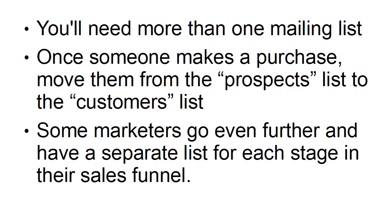There are some marketers who go even further and have a separate list for each stage in their sales funnel. So once somebody has bought the low or mid-priced product, they get moved on to a separate mailing list and they start being offered the high-priced products. And then when they've bought those, they move on to a higher-priced products list and so on. At each stage of the game, they're moved over so that they only get offers that are more expensive and offer better value for money.